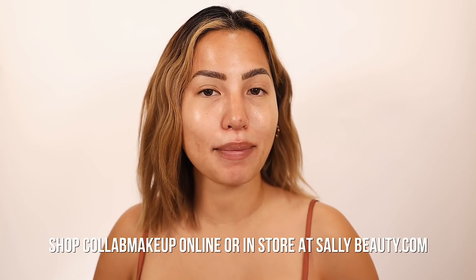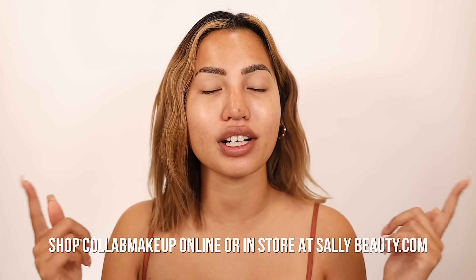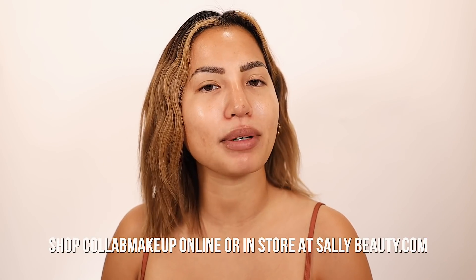Today's video is in partnership with Collab Makeup. They are supporting the channel and they have been for a long time now because I am one of the eight members of their Collab Collective, which is a group of eight influencers that help guide the brand in their products they are developing. My longtime viewers know, but if you're new here — Collab Makeup is exclusively sold at Sally Beauty.